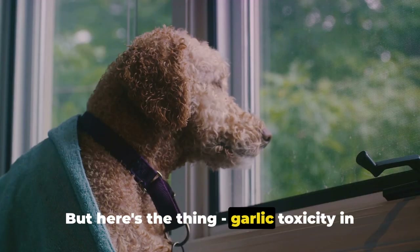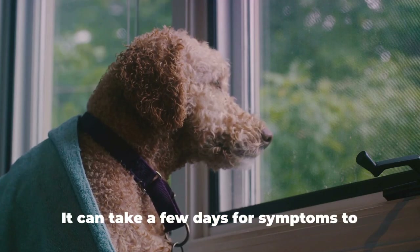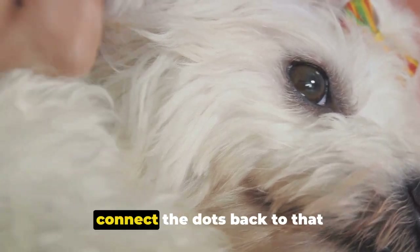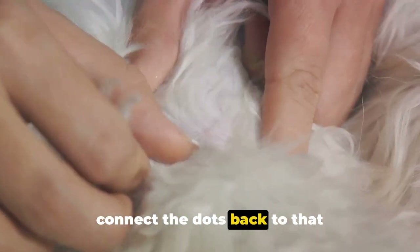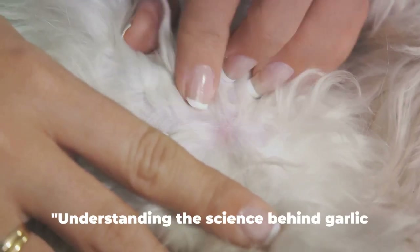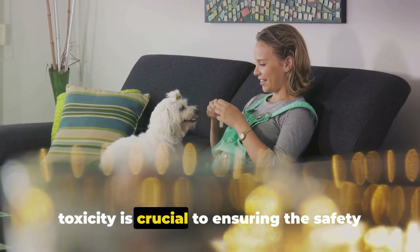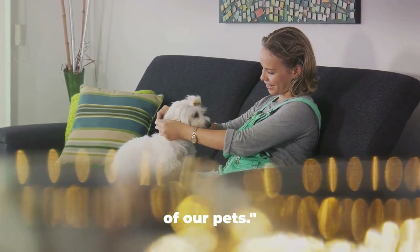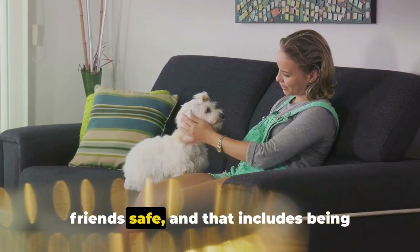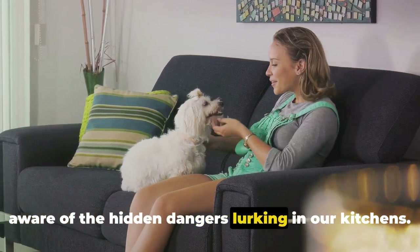Garlic toxicity in pets is not always immediate. It can take a few days for symptoms to appear, which can make it tricky to connect the dots back to that garlic-infused meal. Understanding the science behind garlic toxicity is crucial to ensuring the safety of our pets. It's our responsibility to keep our furry friends safe and be aware of the hidden dangers lurking in our kitchens.